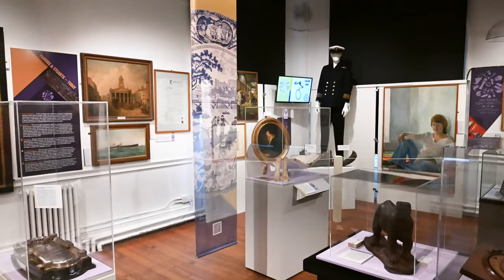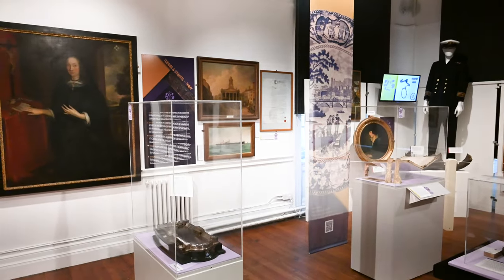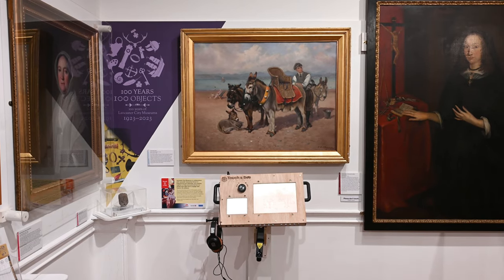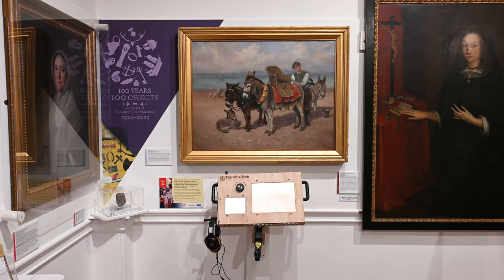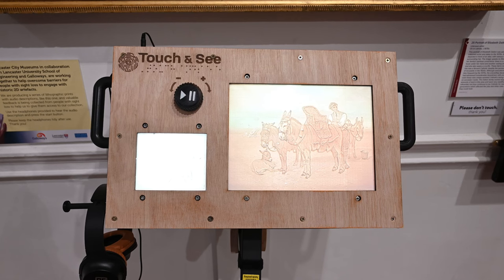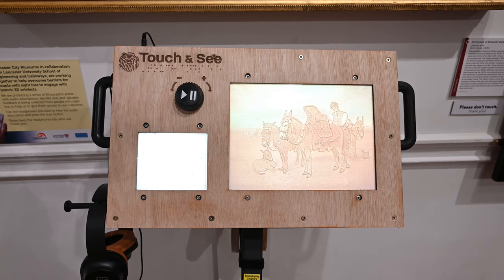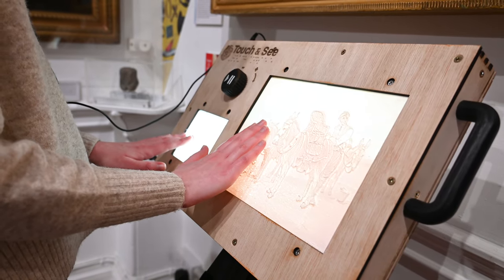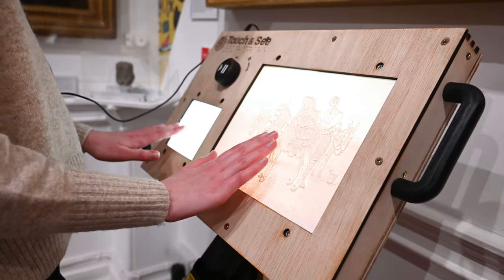Every museum has 2D images, works of art, paintings, and we really struggle with making those accessible to people with sight loss — people who can't see them properly. So this project is a bit of a holy grail, because we're hoping to make these images accessible to people with sight loss and others, and to do that as cheaply as possible so that pretty much every museum in the country can have some of these lithophanes, allowing people with sight loss to actually access exhibitions which they haven't been able to before.